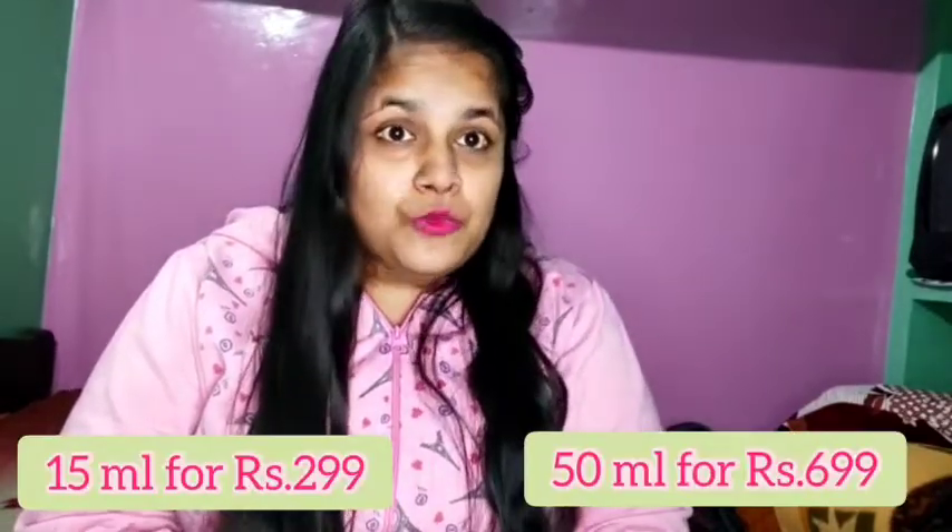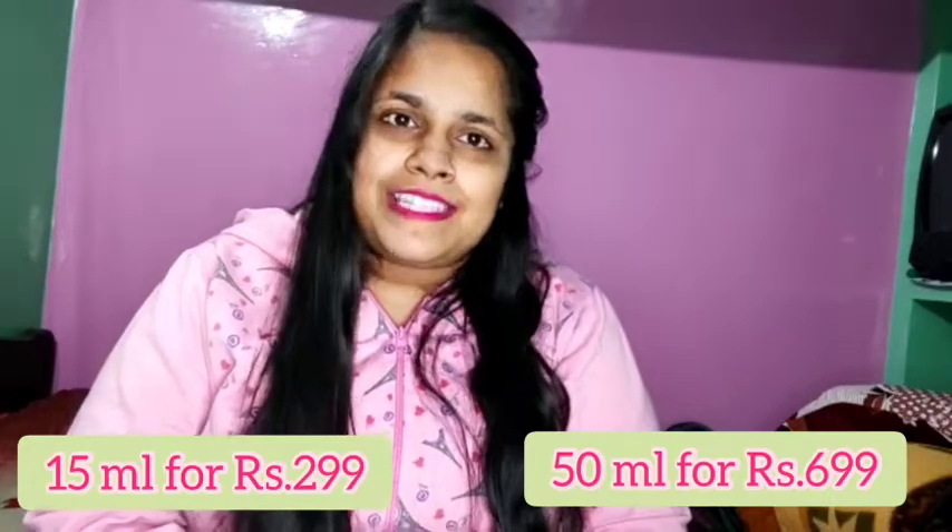Dr. Ophiria combines her deep understanding of skin and hair with the most advanced cosmetic treatments for achieving youthful, crystal clear skin. This cream is free from parabens, colorants, synthetic dyes and is non-comedogenic. This gel cream is available in two sizes: 15ml for Rs. 299 and 50ml for Rs. 699.